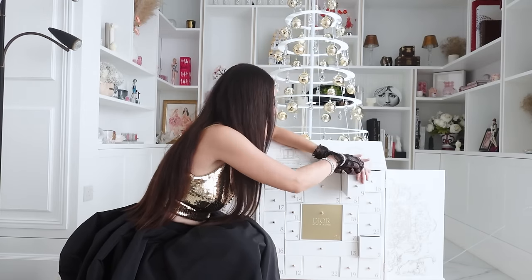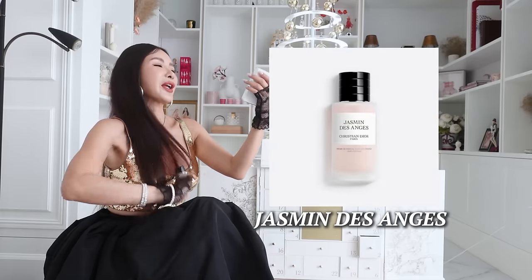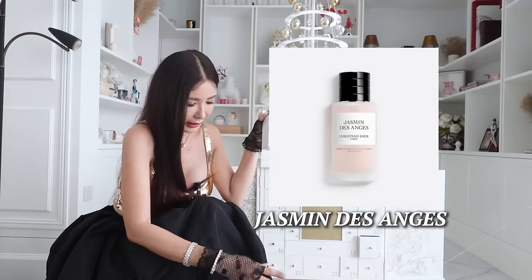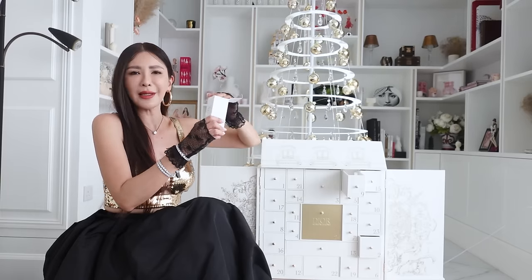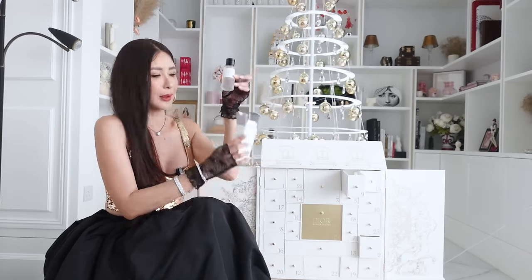Number 9 — the hair mist for the fragrance Jasmine d'Orange, which we had the fragrance for just now. So this is the hair mist; it's really nice. I remember I have the shower gel as well upstairs, so this one is the hair mist and I'm keeping this one.